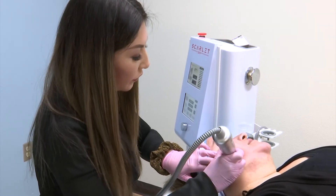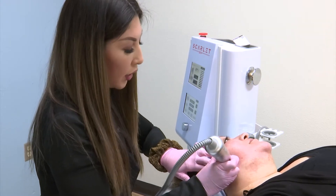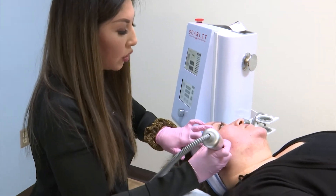How are you doing? Good. Radio frequencies are also targeted toward a lot of different things. We treat skin tightening to the body.